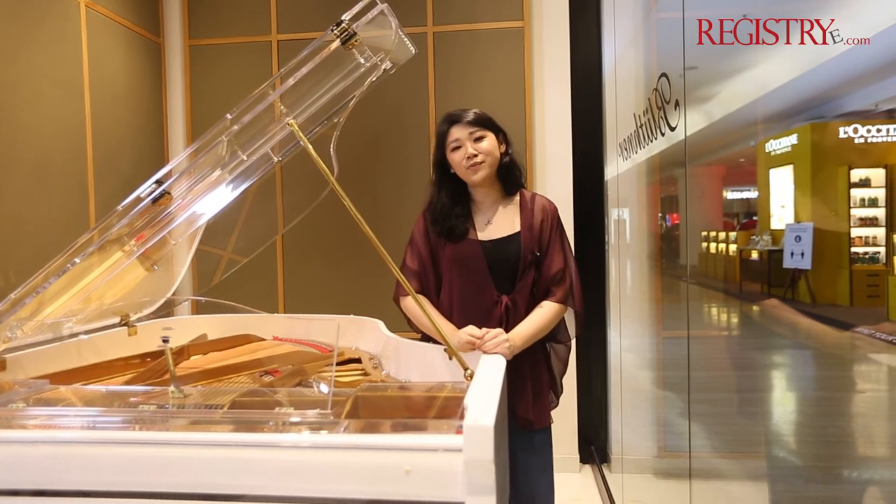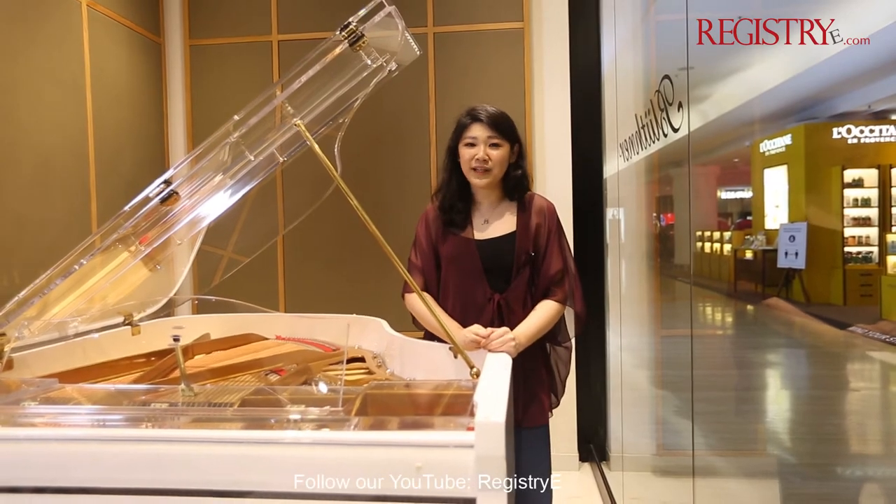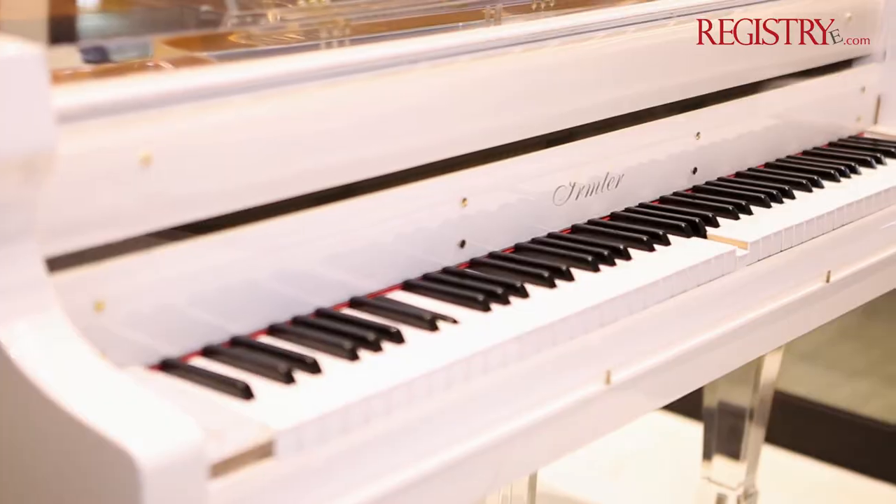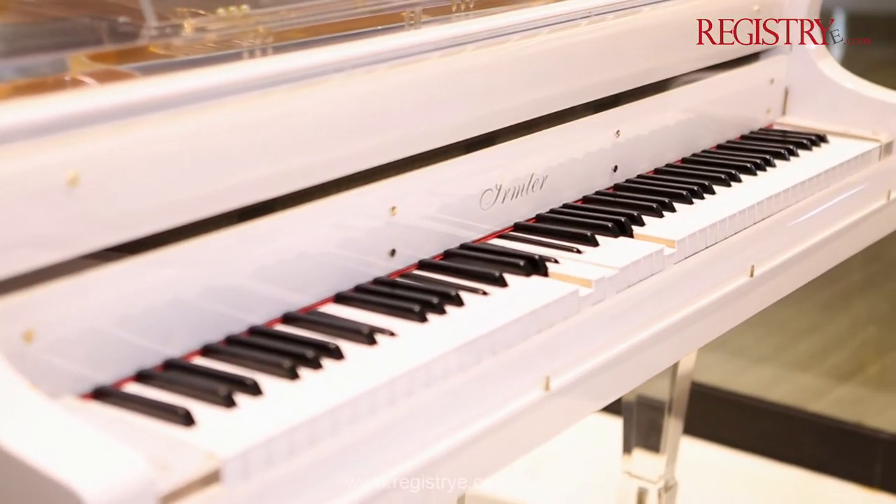One of the other features of this piano is the fact that it has a self-play system, which means that you can enjoy music in your house without even having to play it on your own.